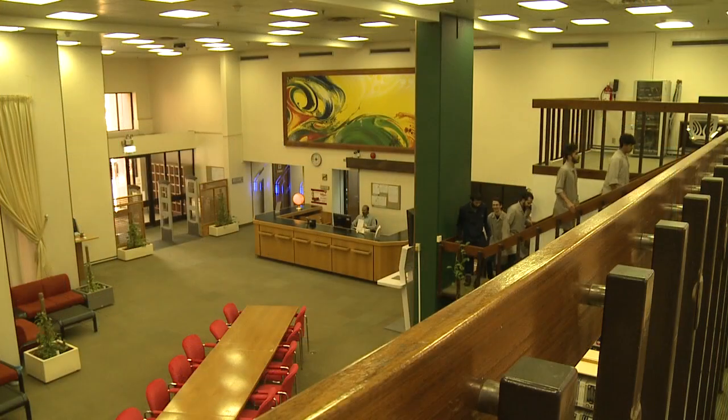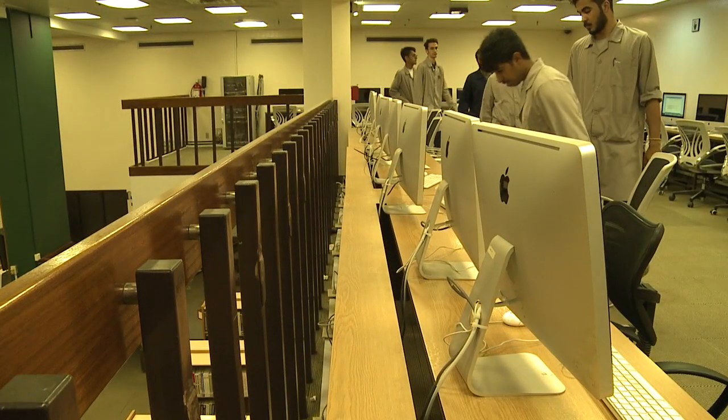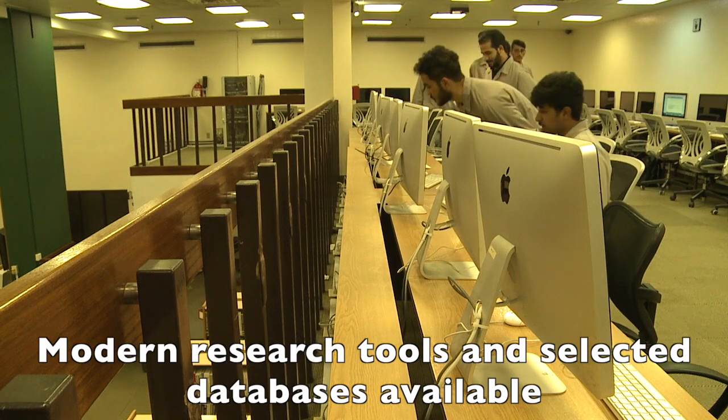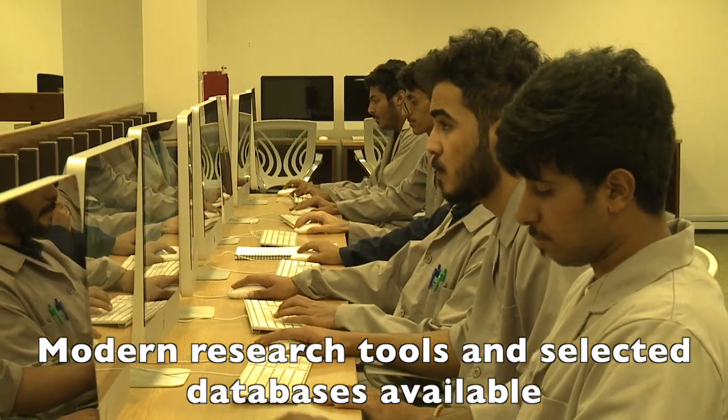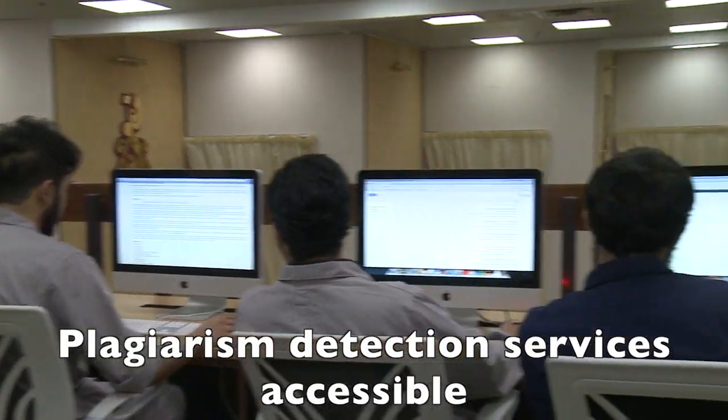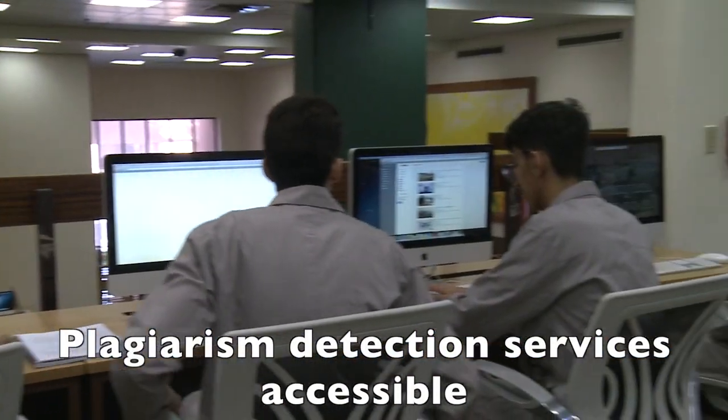Those involved in research activities can use the latest tools like EndNote reference software and selected databases at the library. They also have access to plagiarism detection services like Authenticate and Turnitin.